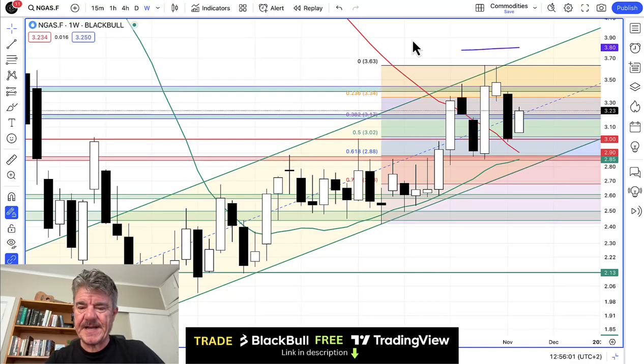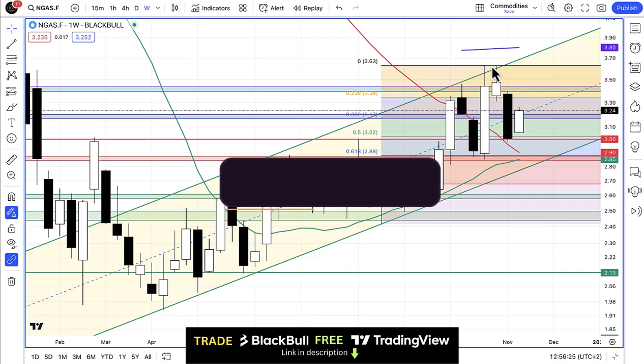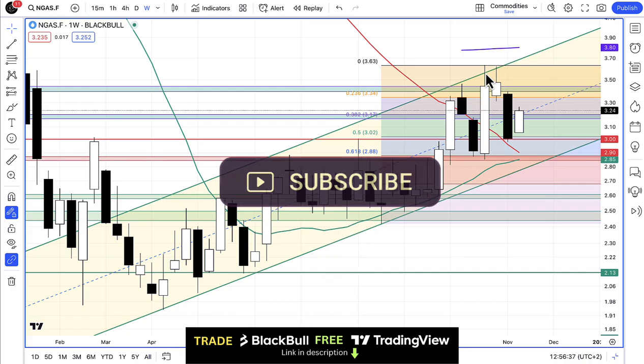Howdy folks, I want to do a quick video on natural gas for you. This is the weekly chart from my broker's chart at Black Bull Markets, and you can see we're still within this channel. Not a lot has changed in terms of this channel — we're still trading in it.